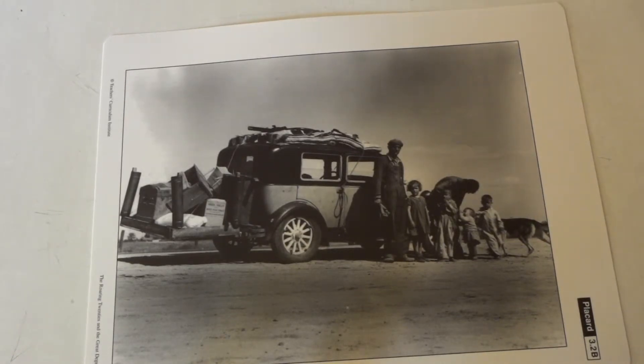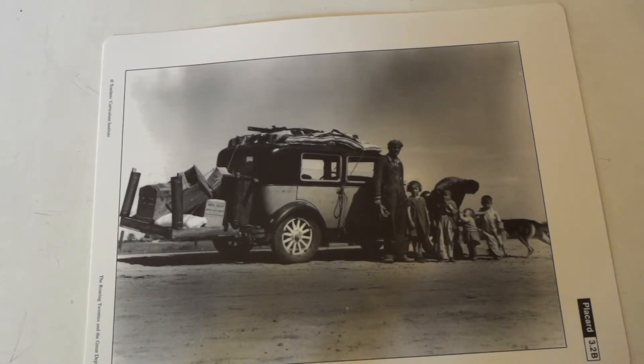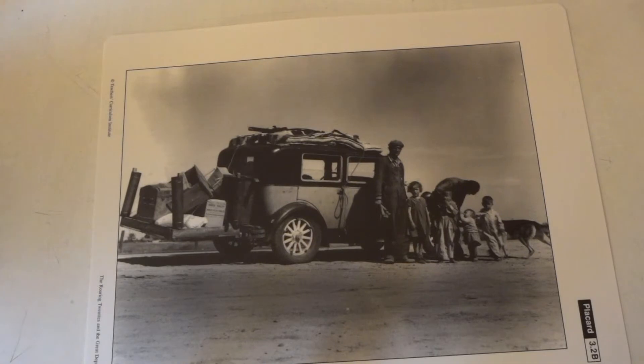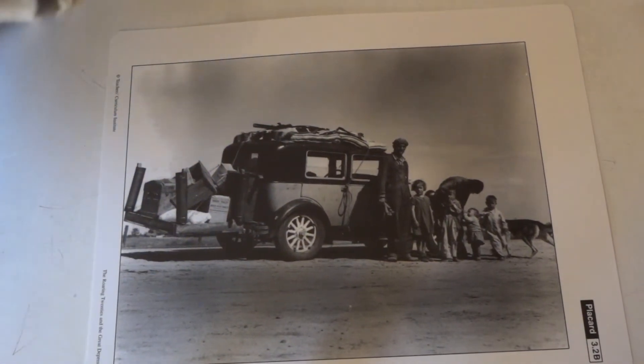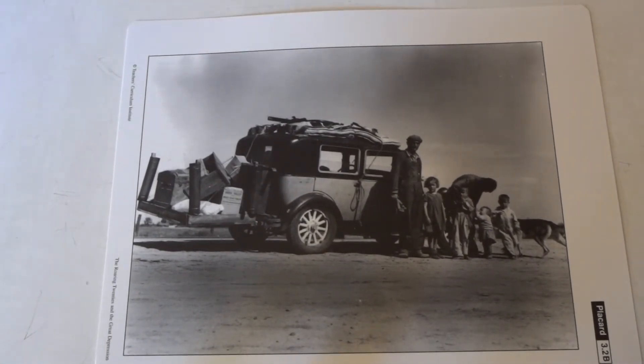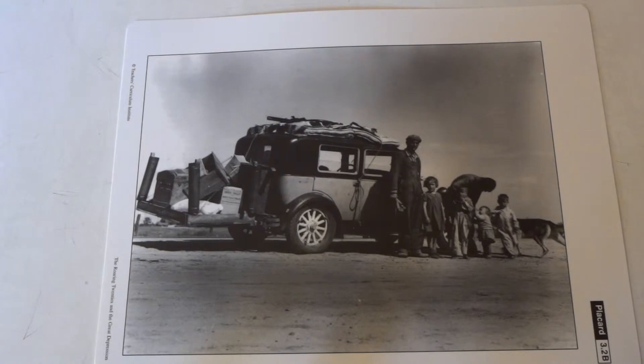This is a family migrating from the Midwest, about 1938. They were also in search of work and a better life. We saw this scene repeatedly throughout the Great Depression — drought and debt pushed farmers off their land. Because they were living in the Dust Bowl area, a lot of them took to the road with all their possessions strapped to a truck or car, which was a very difficult way to live.